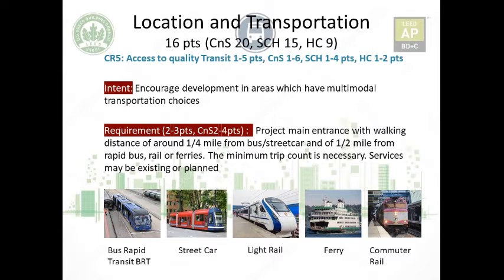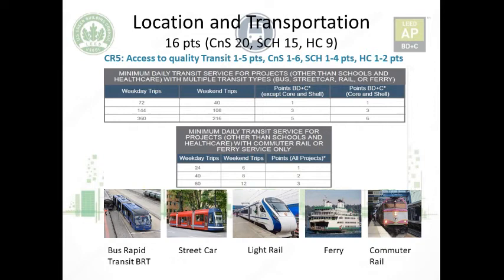The transit modes include normal bus, bus rapid transit — which has a dedicated lane — streetcar, light rail, ferry, and commuter rail. Commuter rail and ferry carry large numbers of passengers over longer distances compared to light rail, streetcar, and bus rapid transit. The minimum daily transit services table shows weekday and weekend trips combined for bus, streetcar, rail, or ferry, with a separate table for commuter rail and ferry only, since their trip counts are smaller.